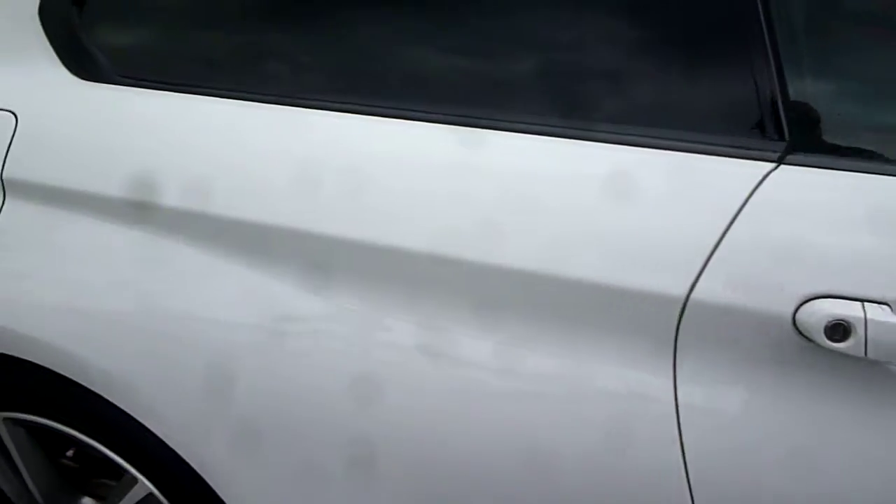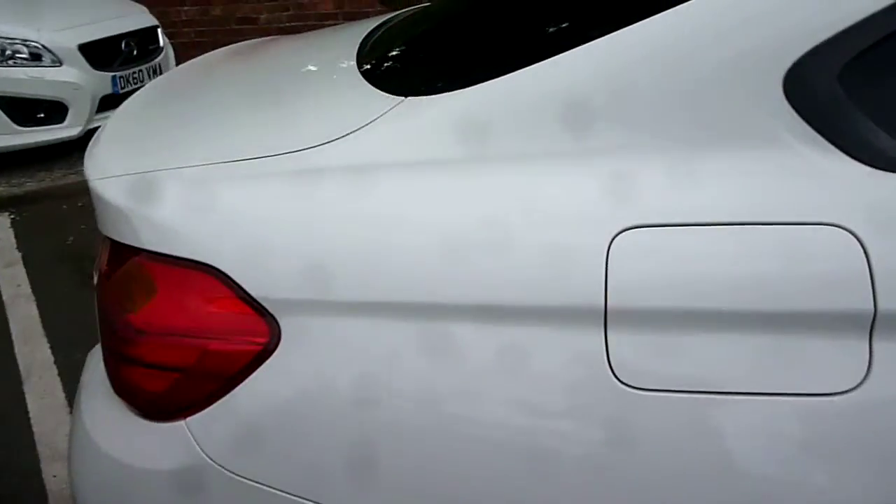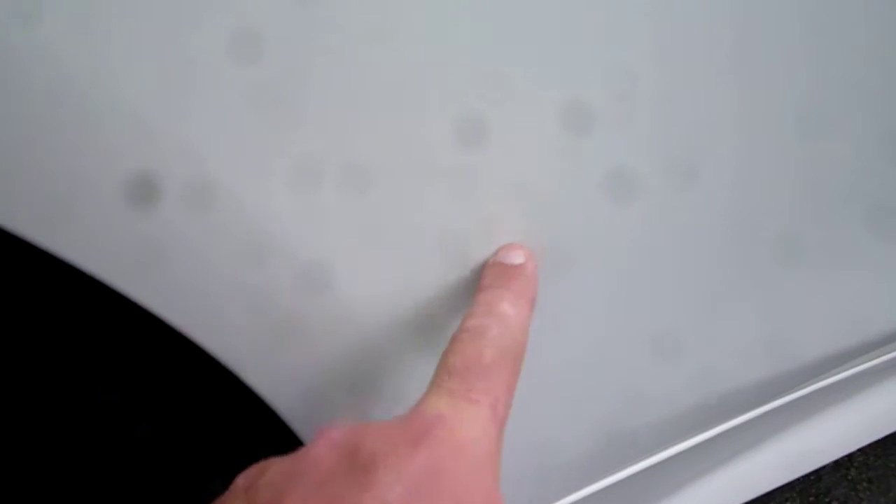Your offside rear quarter is good; however, we do have a — it will probably be difficult to pick this out in the picture — but we have a small dent here which has left a very shallow and just visible little crease mark. So a little dent, just above, and there's a little crease mark just in front of the arch.